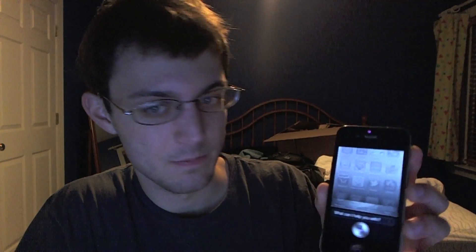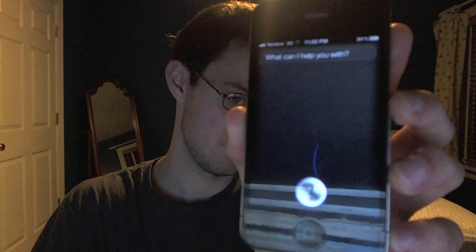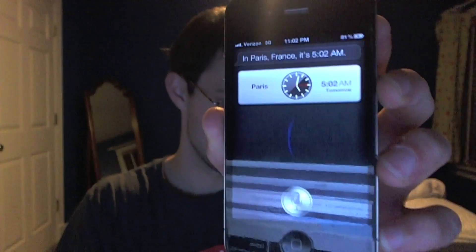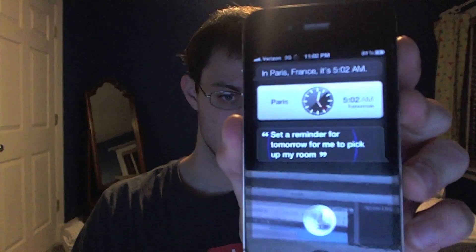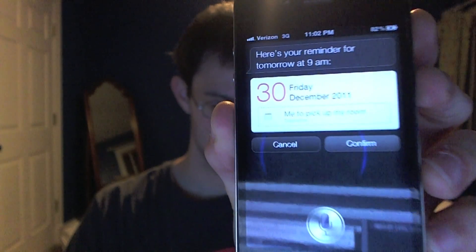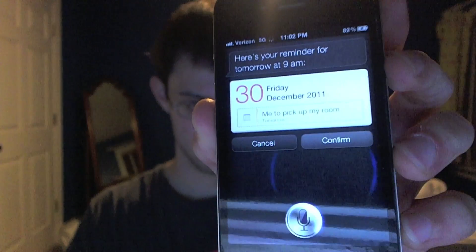Literally no more proof I can give you guys — this is an iPhone 4, not an iPhone 4S. And I'll show you that the server is working. Hello, Siri. Hi, David. What time is it in Paris, France? In Paris, France it's 5:02 a.m. Set a reminder for tomorrow for me to pick up my room. Creating a reminder. Here's your reminder for tomorrow at 9 a.m. Shall I create it? Cancel. Okay, I won't remind you. So the server is back up now. Every now and then it does go down, but this was the S26 Tech server.